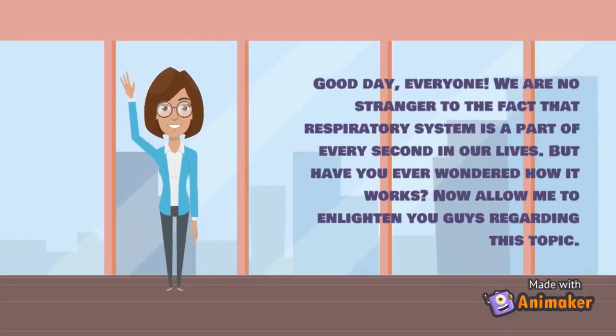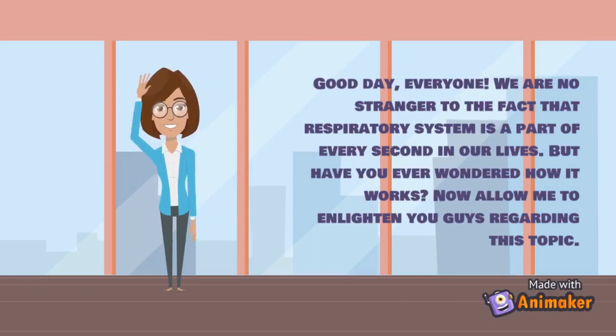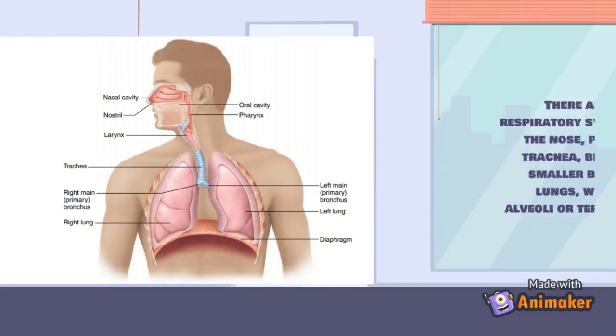Good day everyone. We are no stranger to the fact that the respiratory system is a part of every second in our lives, but have you ever wondered how it works? Allow me to enlighten you regarding this topic.